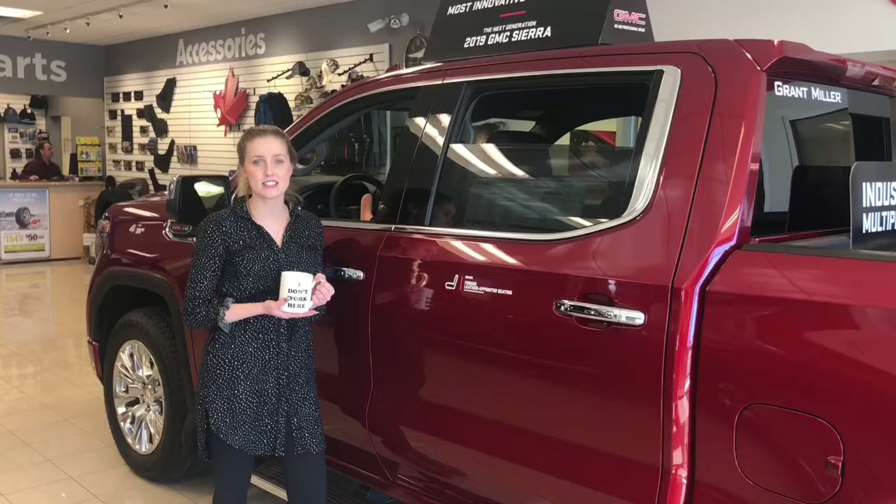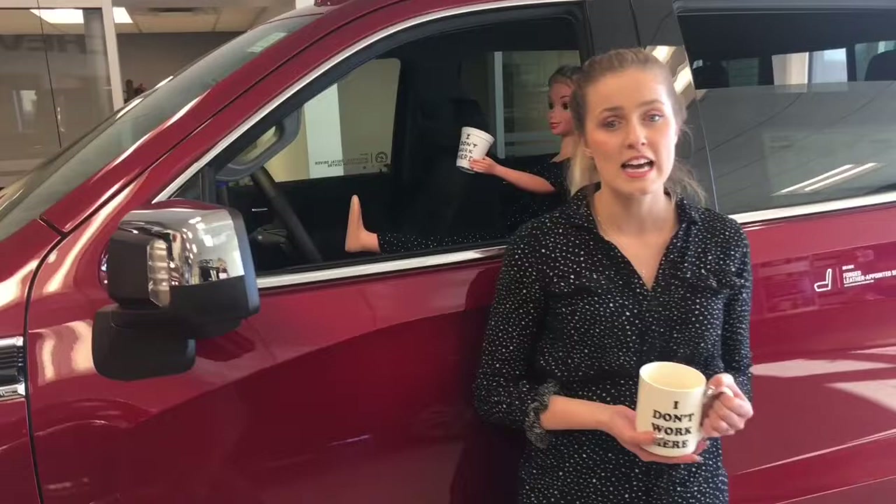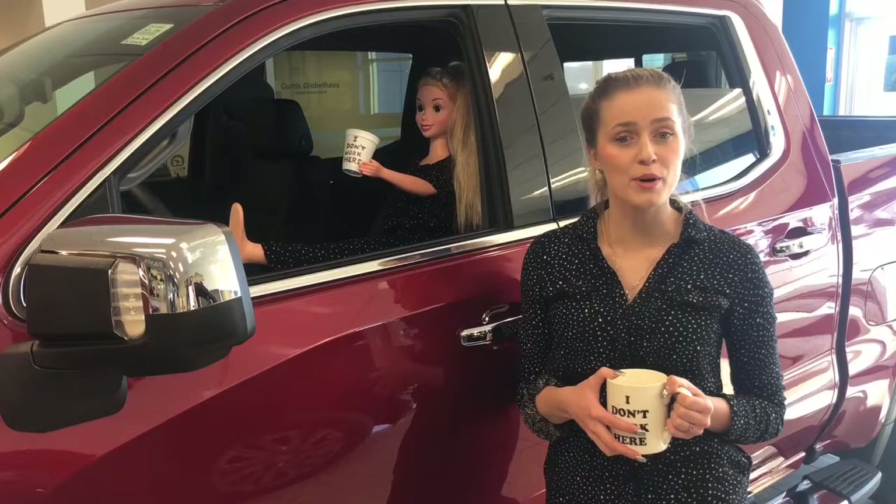For our purposes, we are only going to be touching on a couple of the features here today. Some of which include front pedestrian braking, lane change alert with side blind zone alert, rear cross traffic alert, lane keep assist with lane departure warning, and low speed forward automatic braking. All of these features are accented by our exclusive safety alert seat, which uses left or right tapping vibration pulses to direct where danger might be.